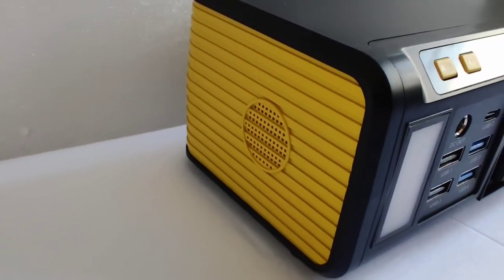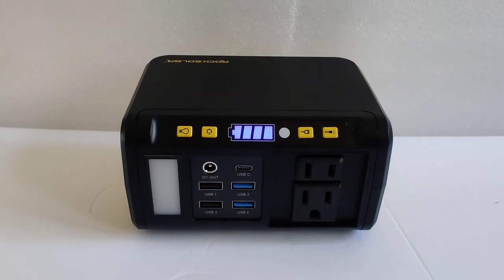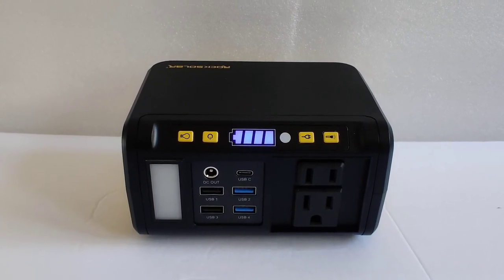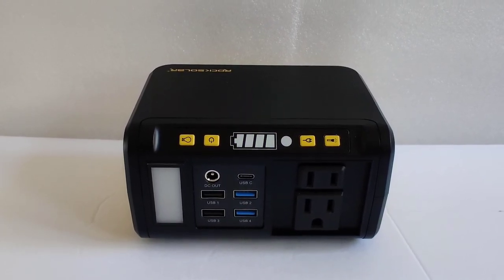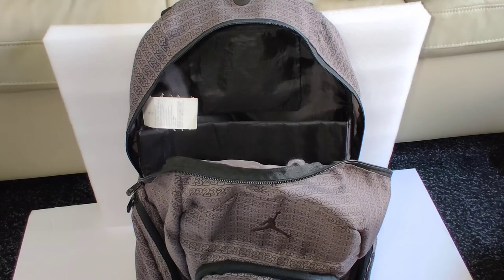There is a silent fan, so there is no fan noise ever. This generator has pass-through charging, and you can use the AC outlet while it is charging — that is a big plus. You can also charge it with solar panels.